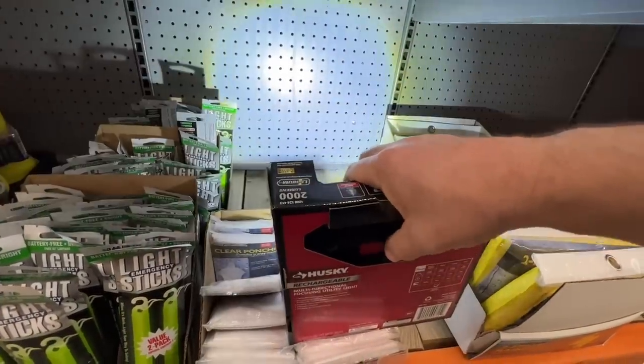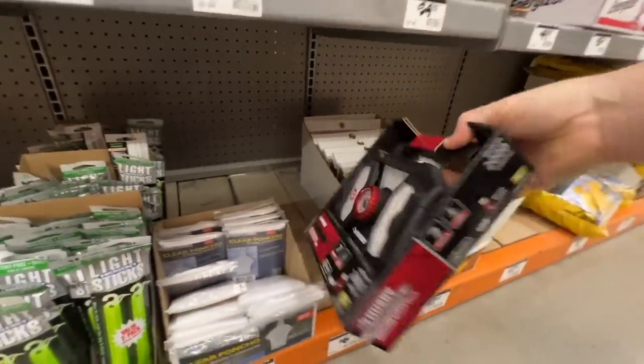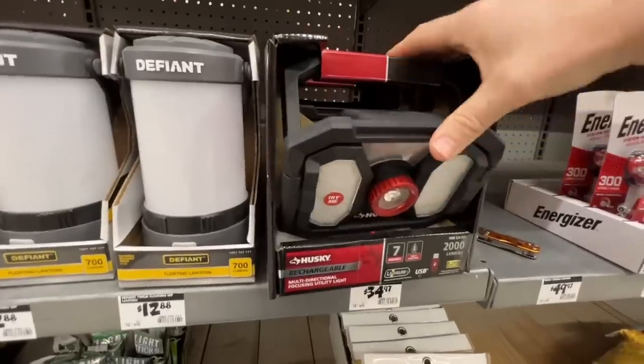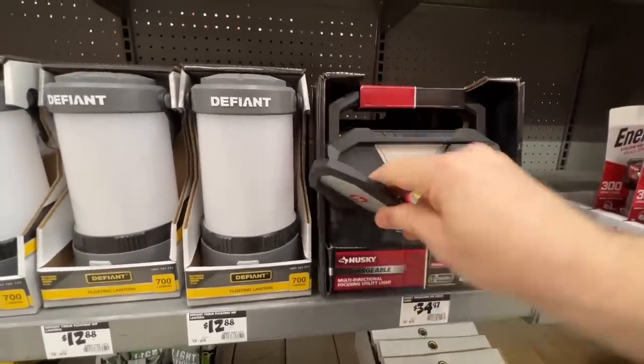Husky, I really hope y'all would add some magnets to them and you guys will have the best rechargeable task lights, headlamps, et cetera out there. You got a stand and then these panels come out. That's really cool.